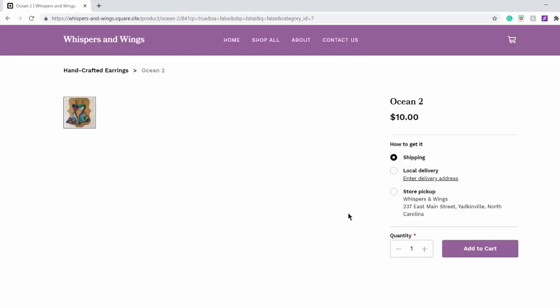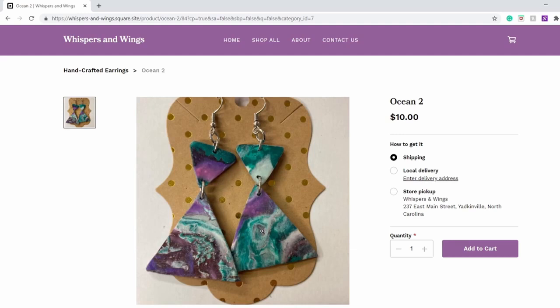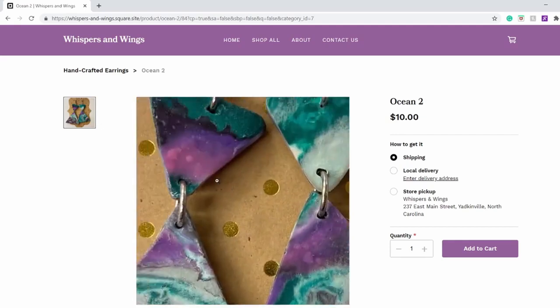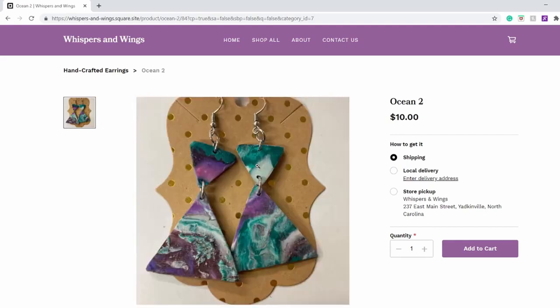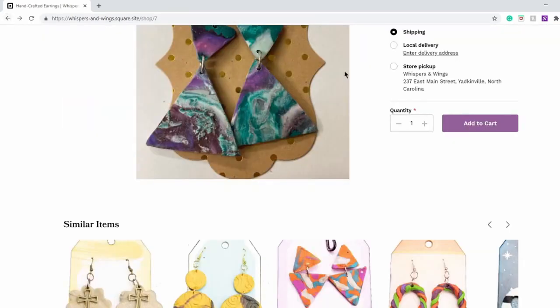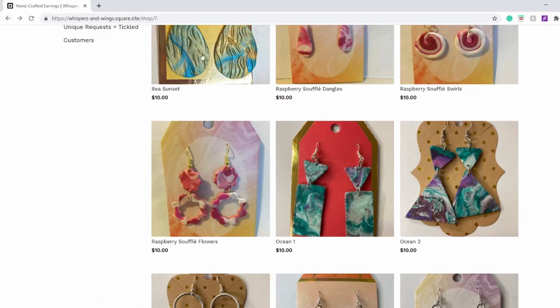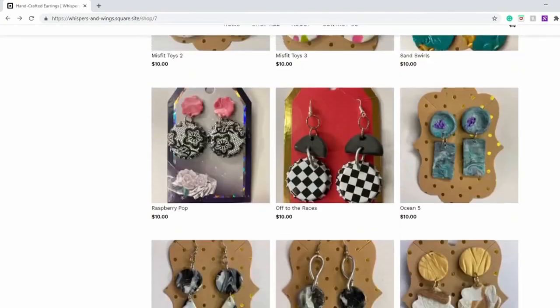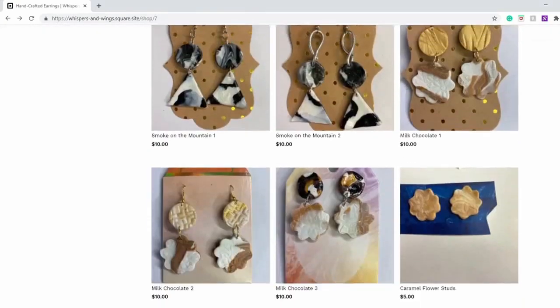These are called Ocean 2. They have a very nice marble effect. They're all done with clay — blending clay, cutting clay into different shapes, and moulding clay into different shapes. They all are roughly the same price — about $10 for a handmade earring set.